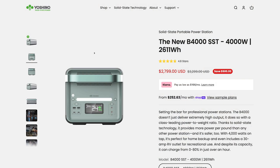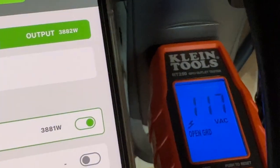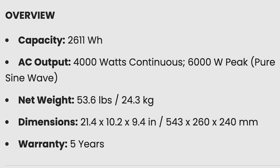The B4000 has a 2600 watt-hour solid-state lithium battery, and Yoshino claims it can pump out a continuous 4000 watts at 120 volts, which would be really impressive for a power station of this size. It also provides a surge of up to 6000 watts — significantly more than the Anker Solex F2000 I have sitting over here.